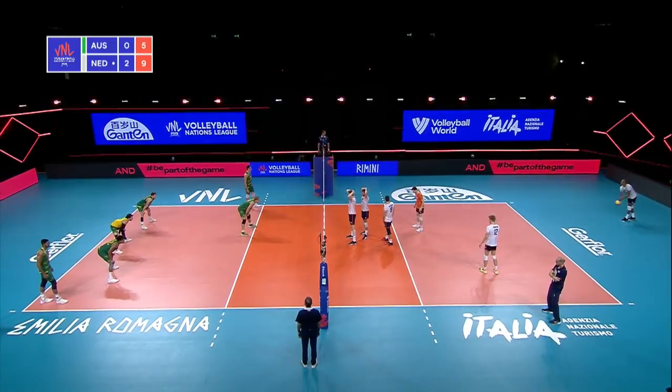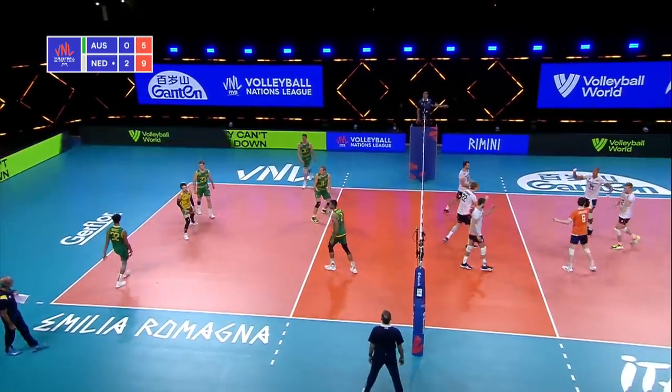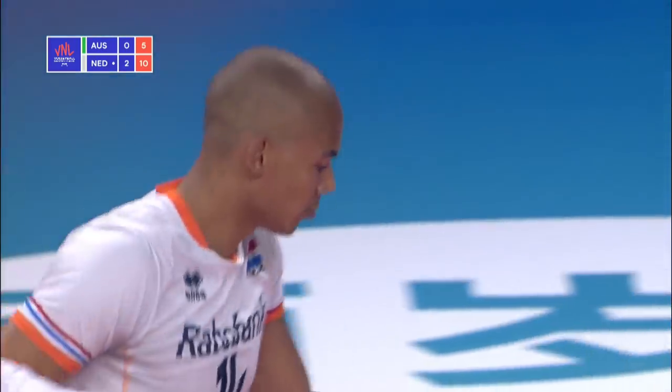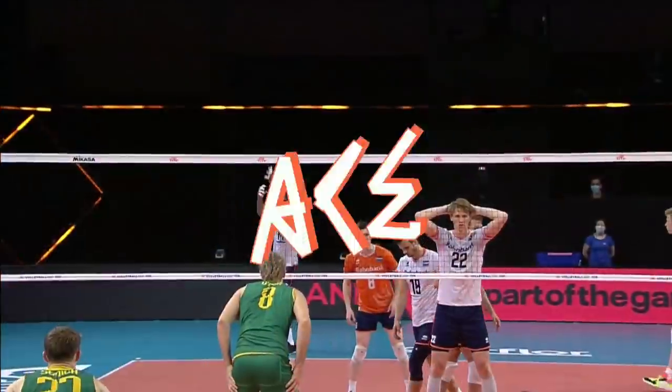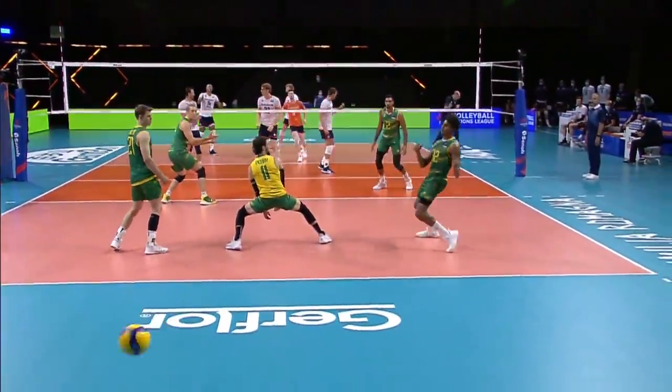Namir back to the service line — big jump serve. I knew that was going to be an ace just by the toss, just by the toss and by his body movement. Rips the serve. You can really see with him when it's going to be.